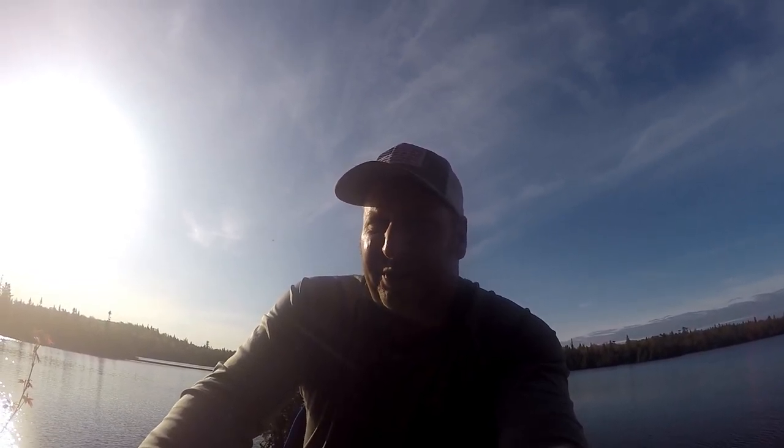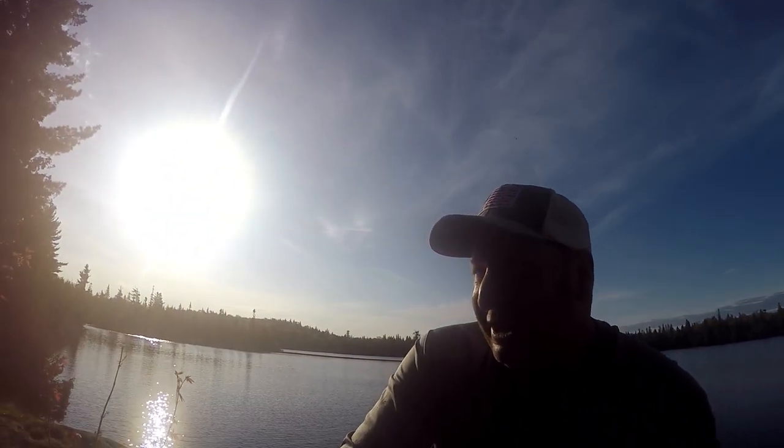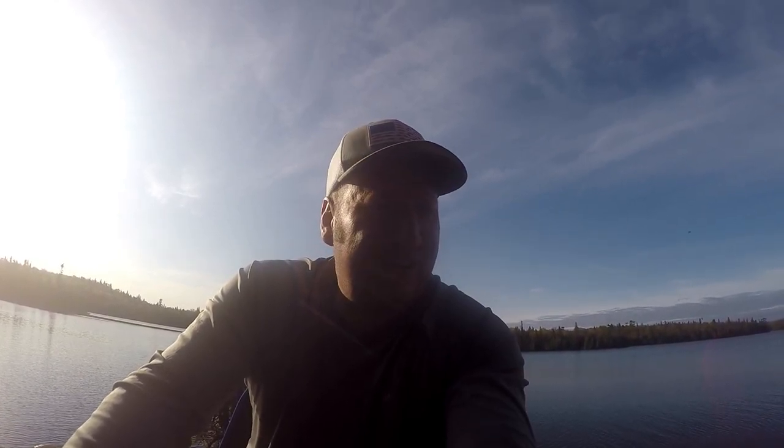Today is gonna be a bright, bright sunshiny day, so I got a lot more energy today. Hopefully if fishing cooperates I'll get some more brook trout, maybe find some lake trout. Really looking forward to fishing today.